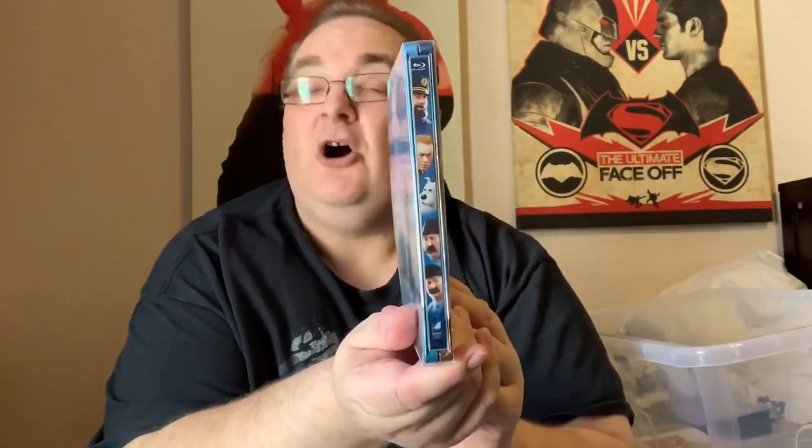The Adventures of Tintin — this was when they didn't bother putting titles down the spines or on the front for that matter. Good film, could do with a sequel.